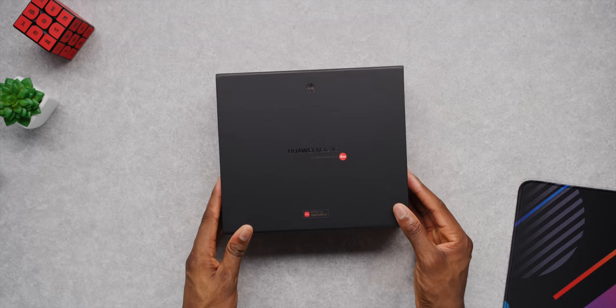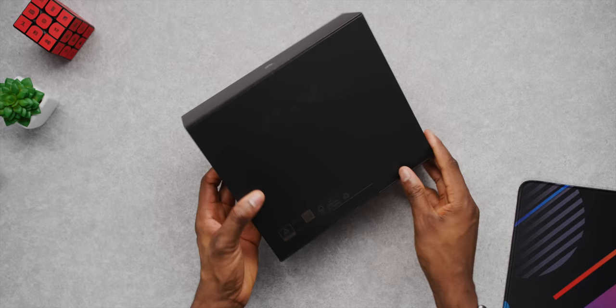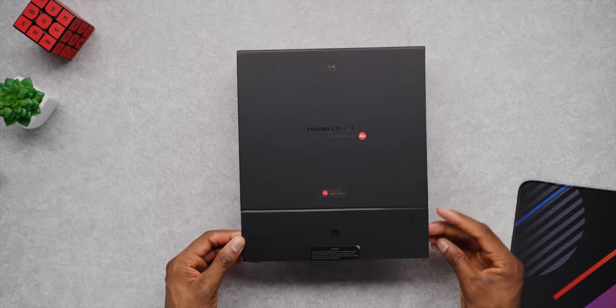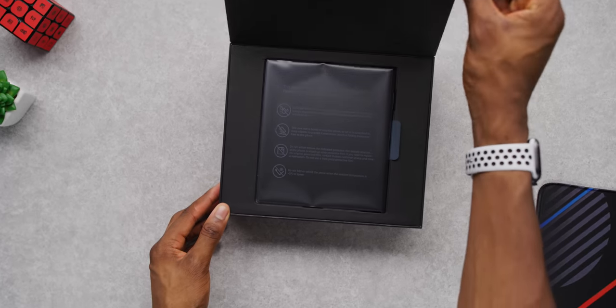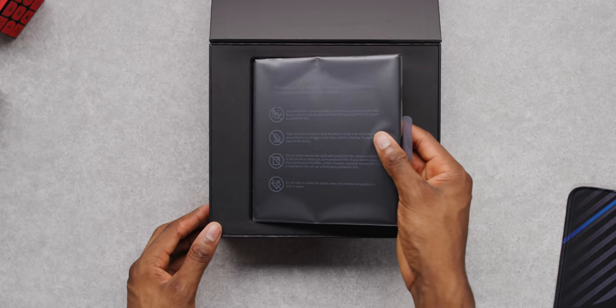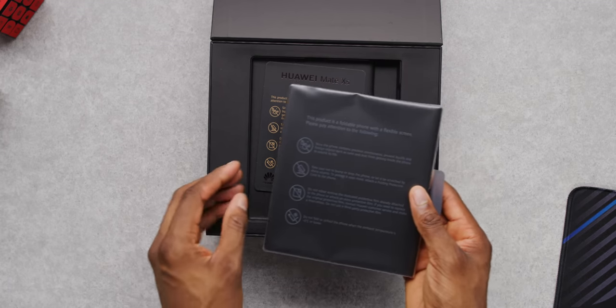So yeah, they got a Mate X. Here we have it — the Huawei Mate X, in collaboration with Leica apparently. The funny part about the timing of just getting my hands on it now is we have rumors saying the successor is coming really soon, and I'll address that in a little bit, but I just wanted to get this phone for myself and actually see what it's about.